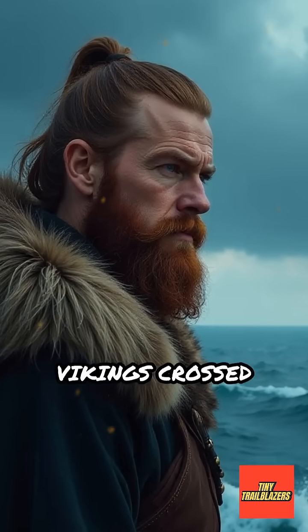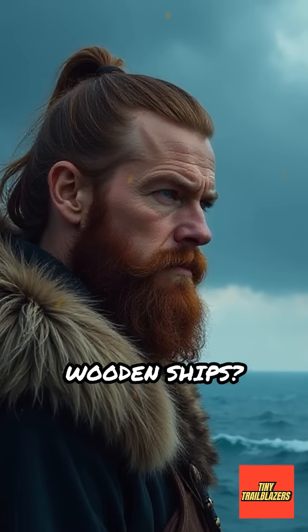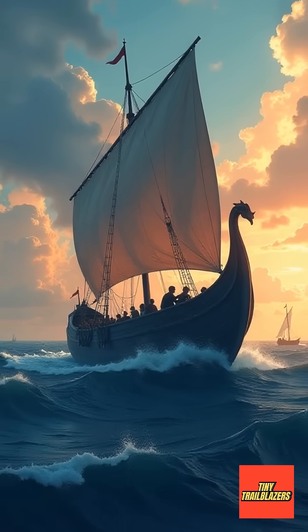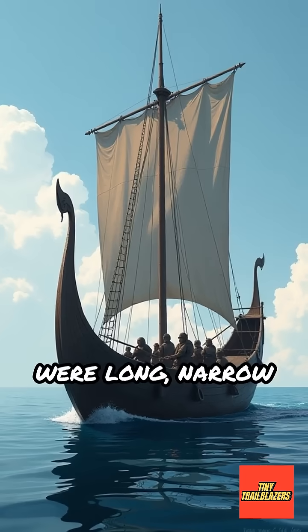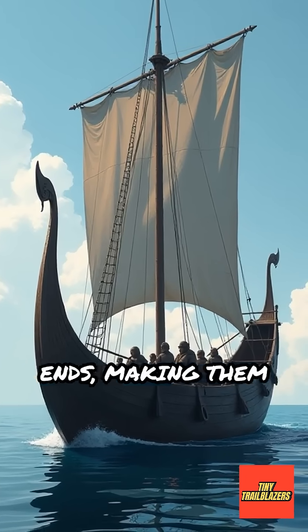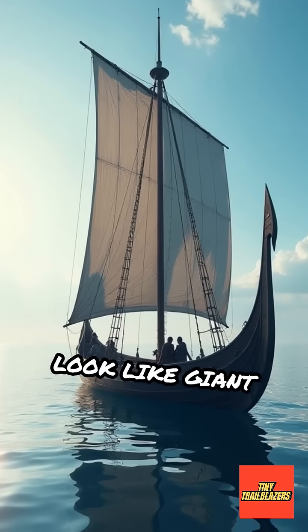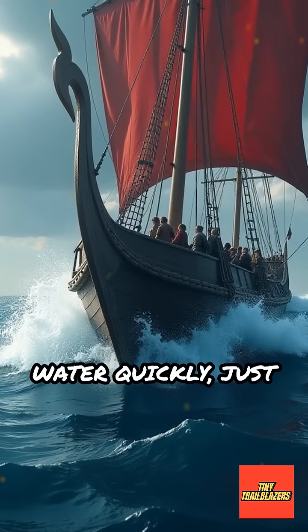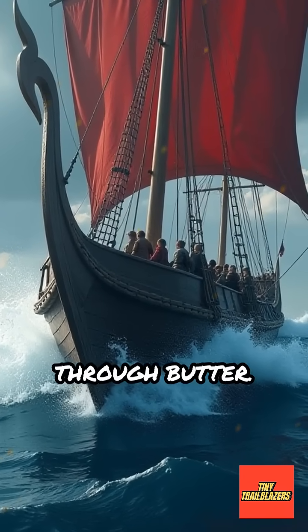Have you ever wondered how Vikings crossed stormy seas in their wooden ships? The secret lies in the incredible design of their longships. Viking longships were long, narrow boats with pointed ends, making them look like giant canoes. This unique shape allowed them to slice through water quickly, just like a knife through butter.